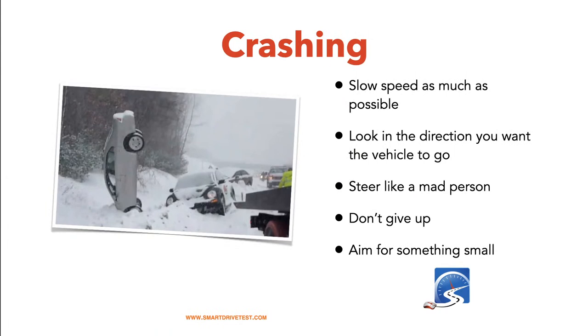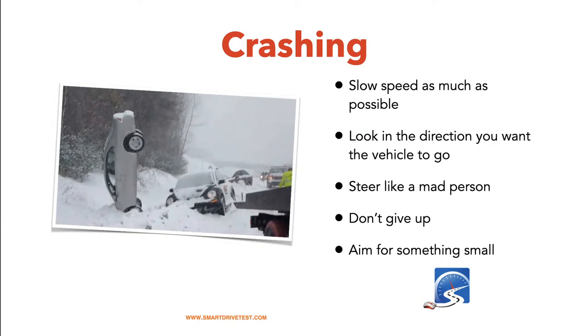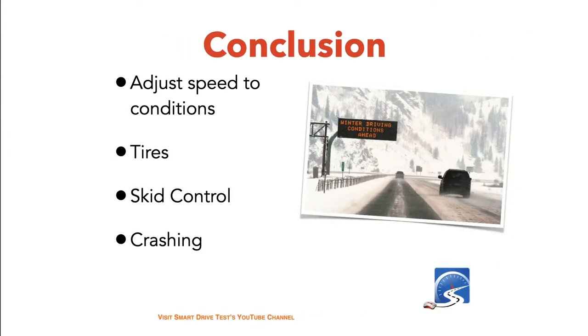If a crash is imminent on snow and ice, slow down as much as possible — pump the brakes or hit them hard. Look in the direction you want to go and steer like mad. Don't give up — a lot of crashes in snowstorms happen because people give up. Aim for something small: a fence, a hedge, a sign — not a rock or a tree. Trees do not move when you hit them. If you have to hit another vehicle, glance off it on an angle rather than driving directly into it — you want to dissipate the vehicle's energy over as large an area as possible.